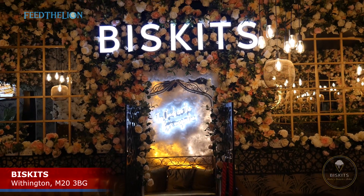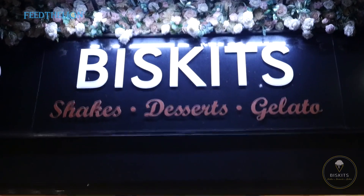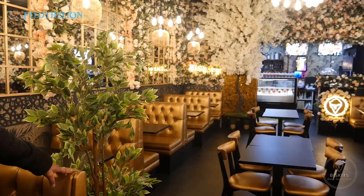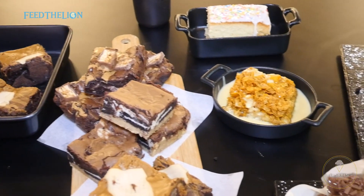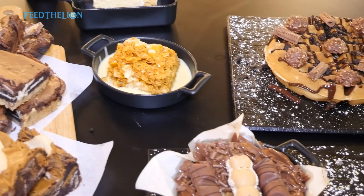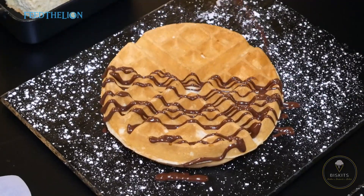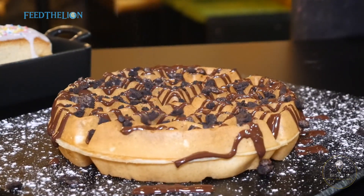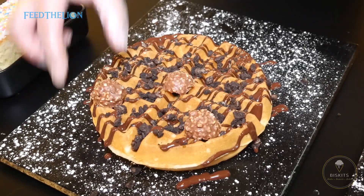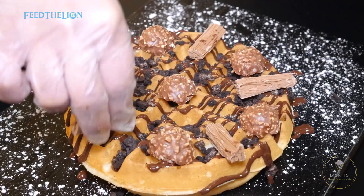Seeking something sweet, we went to Biscuits, an independently run dessert parlour in Withington. This family-run restaurant did wonders with the interior alone. They had all your well-known classics from waffles, crepes, tarts, apple crumble, roly-poly and pancakes, but what we enjoyed was the heavenly waffle with Belgian milk chocolate, Oreo crumb, Ferrero Rocher and flake. That was the end of day one, where we visited four restaurants.